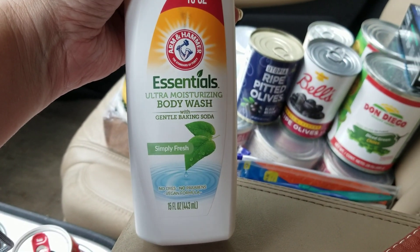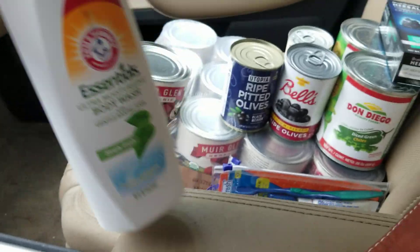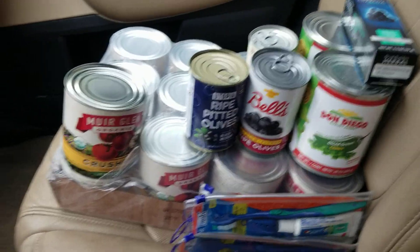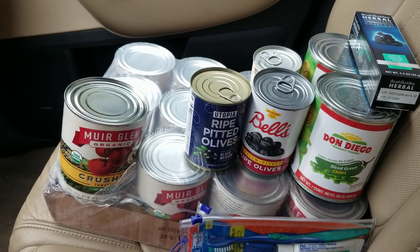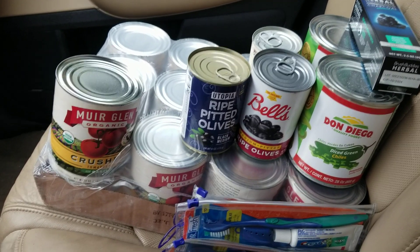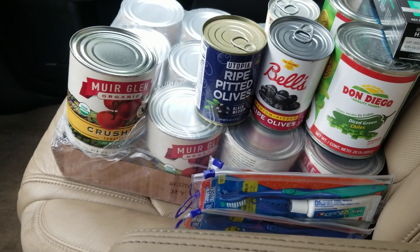I also grabbed another Arm & Hammer for myself — a moisturizing one because I have really dry skin. I was so proud of myself because I actually stayed under budget — and then I made what I personally think was a good mistake.